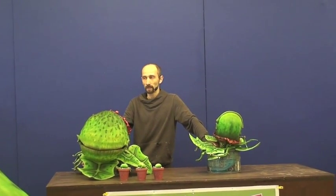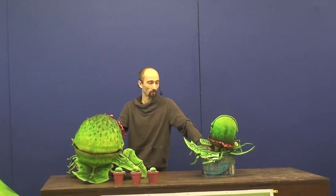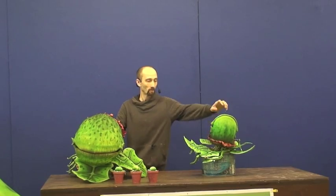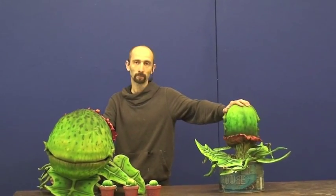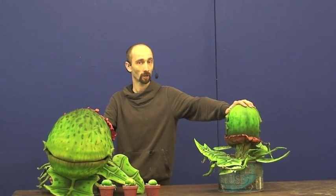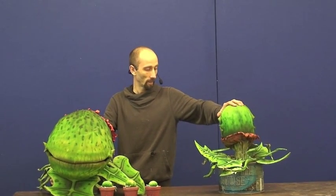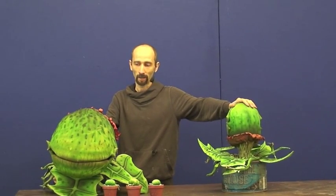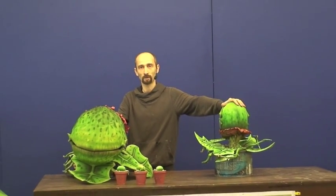But it enabled us to have now four years of research and development to make these striking plants better, lighter, easier to use, easier to transport, and still be just as striking and endearing as the original cast.